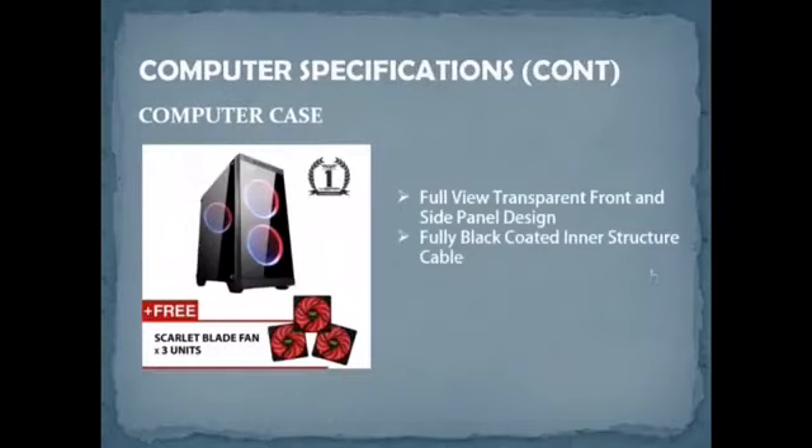I'm going to present about the computer case. The chosen computer case is the Armageddon T1G Pro Xcel Micro ATX Gaming PC Chassis. This product features a full-view transparent front and side panel design, fully black coated with hidden cable routing. It also supports up to 290mm length graphics card and a bottom-mount PSU design. It has a 1-year warranty, and Lisa will get 3 scallop blade fans. The price is only RM109.